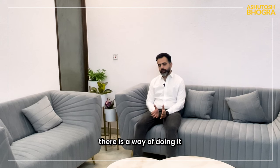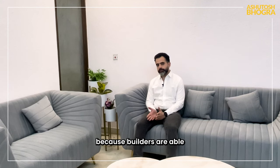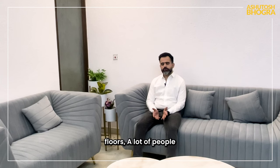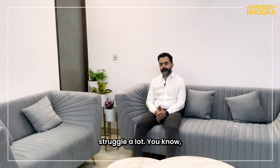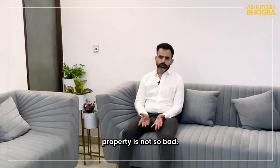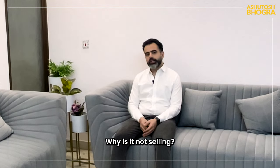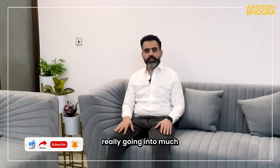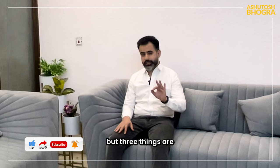How do you sell your used floor? There is a way of doing it correctly. Builders are able to sell their floors, but for selling used properties, a lot of people struggle. If you have priced your property reasonably and it's not so bad, why is it not selling? There are three most important things you can do.